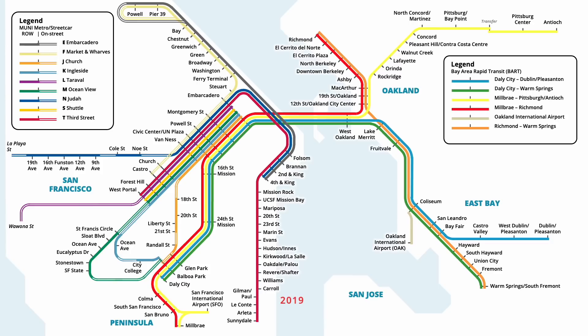Ten years after the last change, BART service to Millbrae and SFO was revised in February 2019, with the reintroduction of the Purple line between SFO and Millbrae. In May, the T line station at UCSF Mission Bay was renamed, now referencing the nearby Chase Centre Arena. Yellow line service to Millbrae was discontinued in February 2020, with service on the Purple line being increased as a result.